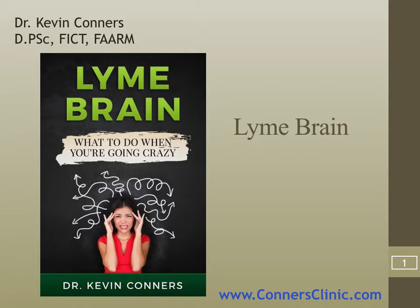So even though the book is titled Lyme Brain, I could use the same cover and change Lyme to anything throughout the entire text. It could be called chemo brain, or it could be called anything else. I'm actually going to do that with chemo brain because that's so prevalent in my practice.